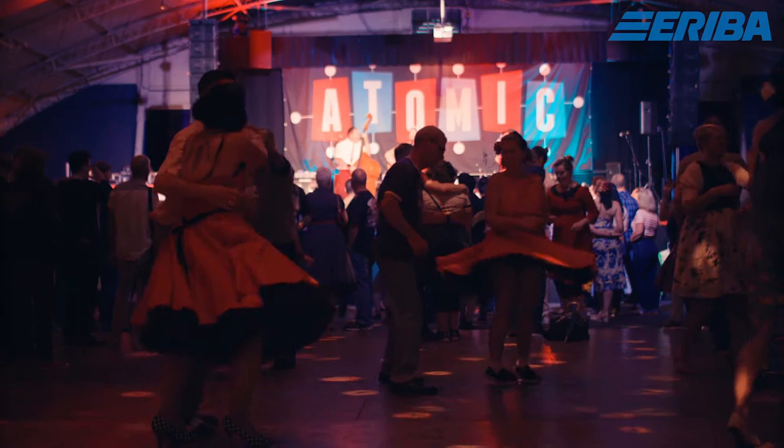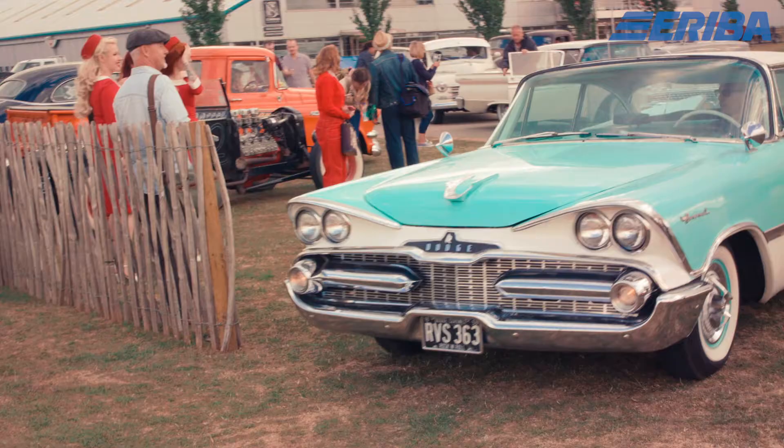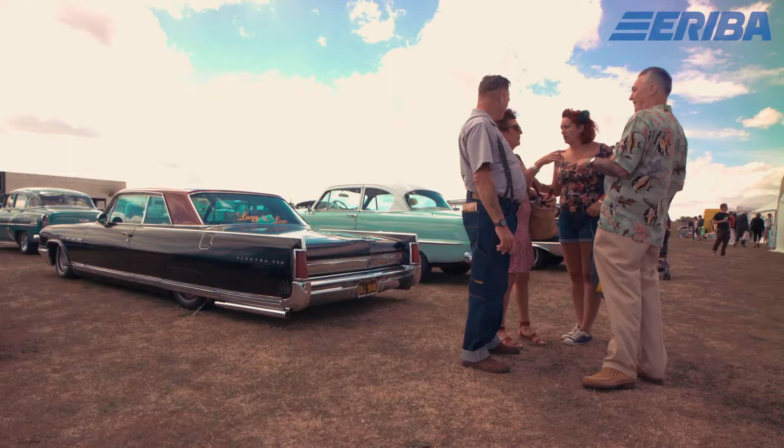This is one of the biggest vintage festivals in the UK. There's dancing, there's bands, there's cars racing around. It's a vintage weekend where you can pretend that you're in the 50s and forget about modern-day life.